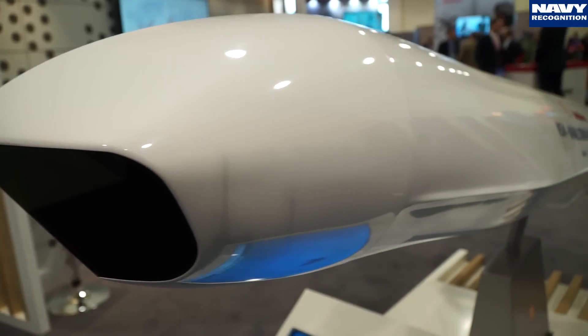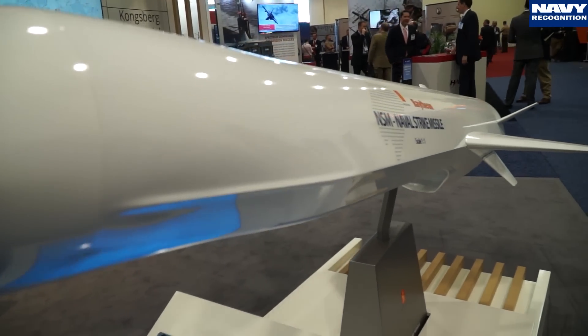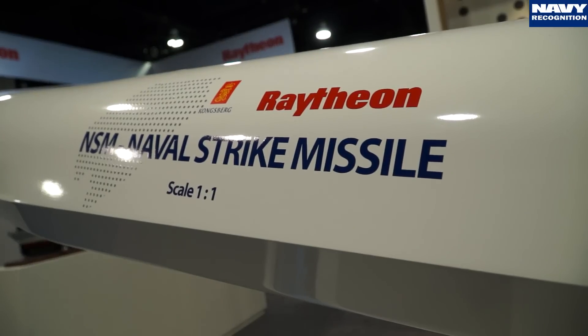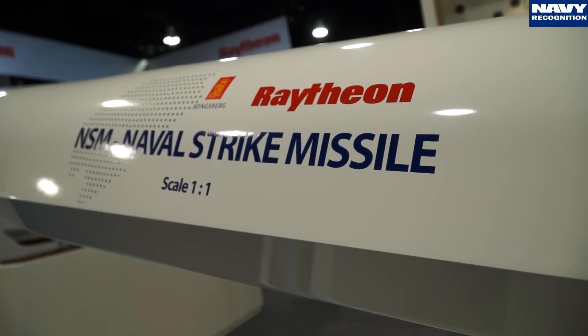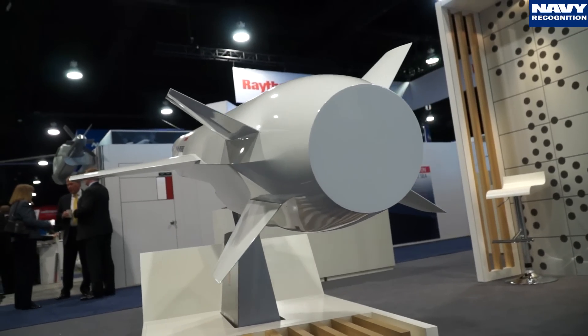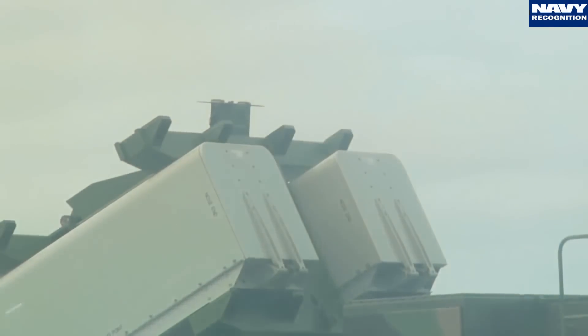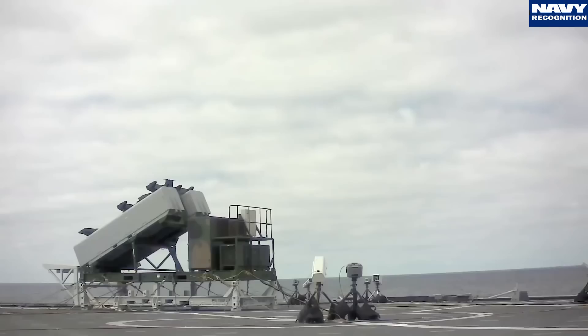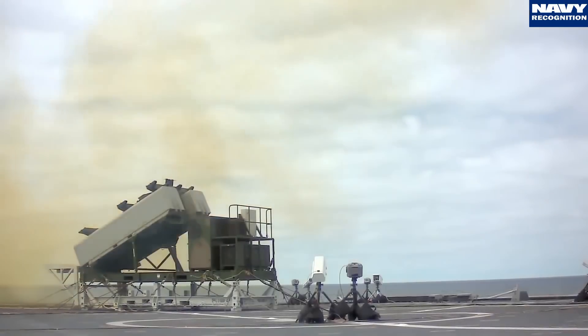This is the NSM missile, developed by Kongsberg Defense and Aerospace as the most precise anti-shipping missile available on the market today. It's a fifth-generation missile that takes advantage of low observable technologies and autonomous target recognition and identification. NSM as a distributed lethality effector is important because it can be deployed on the smaller surface combatants in the Navy.